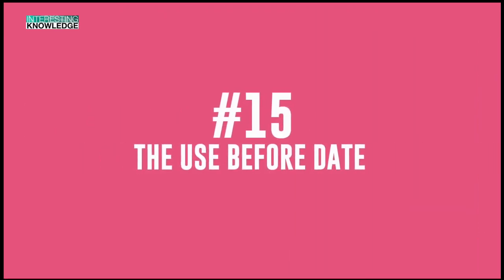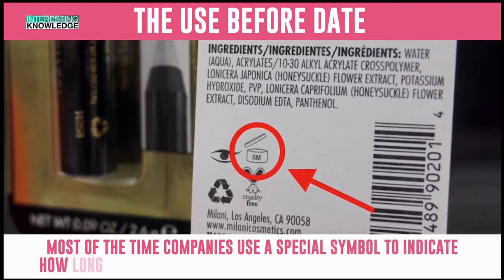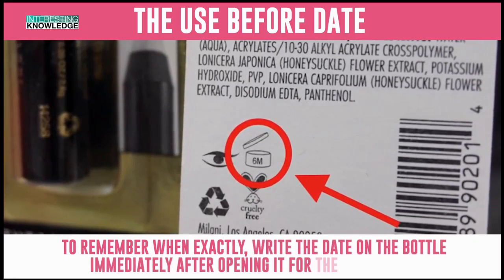Number 15: The Use Before Date. Most of the time, companies use a special symbol to indicate how long you can use a beauty product after it's been opened. To remember when exactly, write the date on the bottle immediately after opening it for the first time.